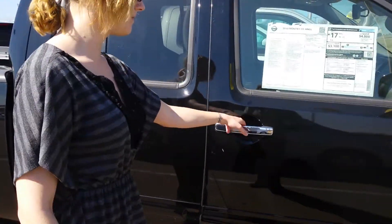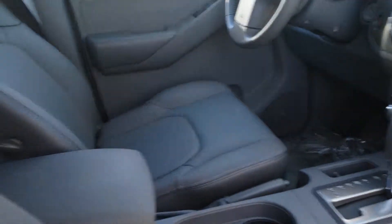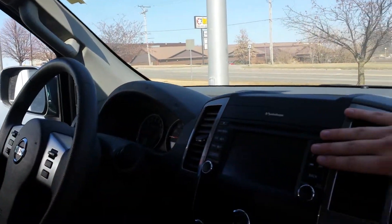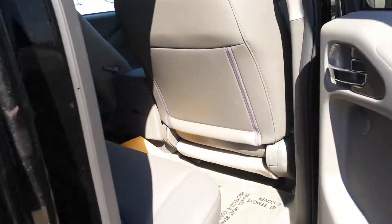I'd like to show you the inside. The SL does come with a lot of additional packages like our leather and technology package. You do have radio and Bluetooth, and you also have your cruise controls on the steering wheel. And then in the back you have your leather grip back here as well.